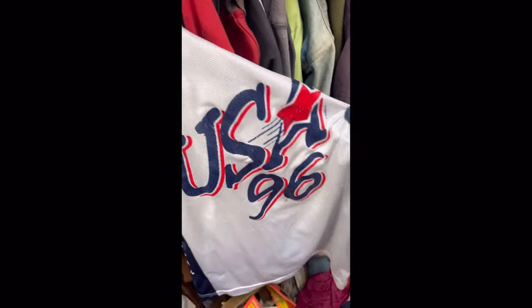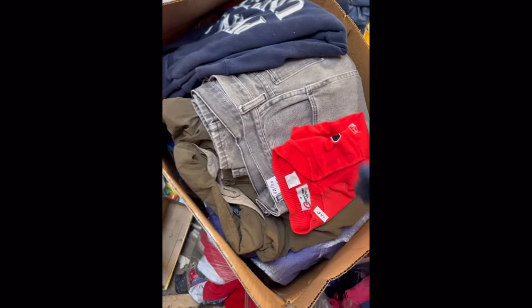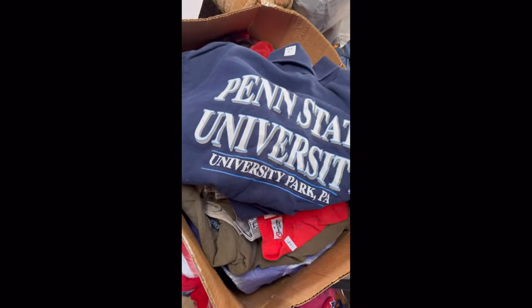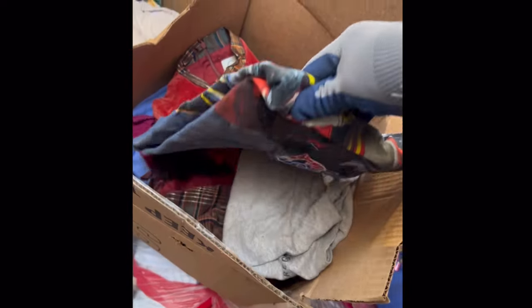One of the first interesting things I found was this vintage 1996 USA basketball jersey. I found ones like this that are Champion — that's a lot better. This one was just some random brand so it's not worth a ton of money, but still a cool find. I also found this vintage Jeff Gordon windbreaker. There were also lots of clothes folded up in random boxes. It seems like the owner literally just thrifted these and folded them up. I'm not sure what her plan was — whether she was trying to sell them or donate them — but they just stayed in those boxes for a really long time.